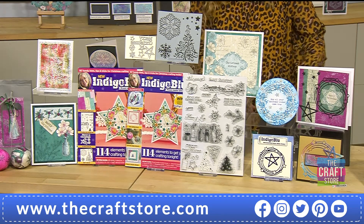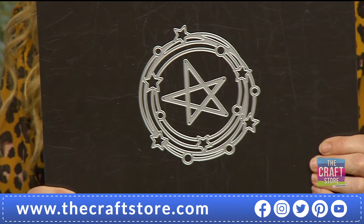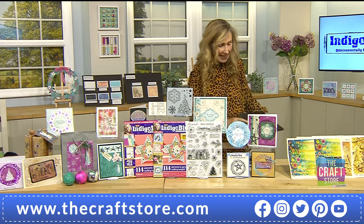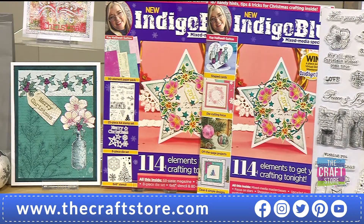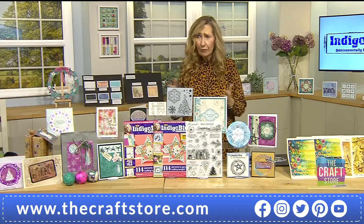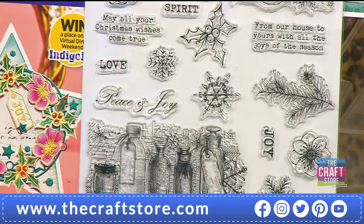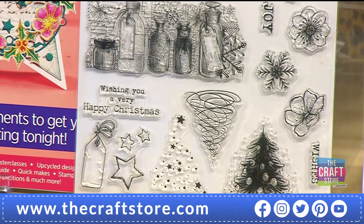Over 40% of the stock of the one-day special has now gone and once it's gone it's gone. The only place you're getting this exclusive star and circle die is with the one-day special. First time Indigo Blue have done their Christmas edition with a magazine set, exclusive to the craft store. It's yours as a bonus with the magazine box kit which has 114 fantastic projects. You've got the papers, the gorgeous designers like Kerry, Sue, and Leslie, and Kay's designs.